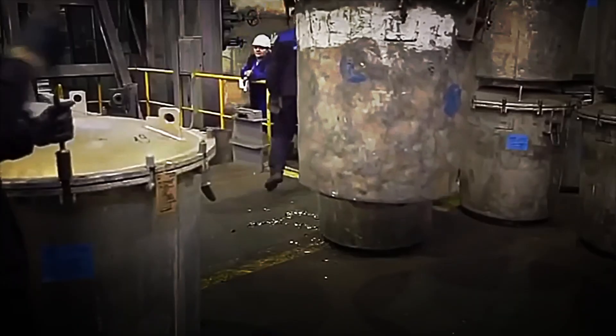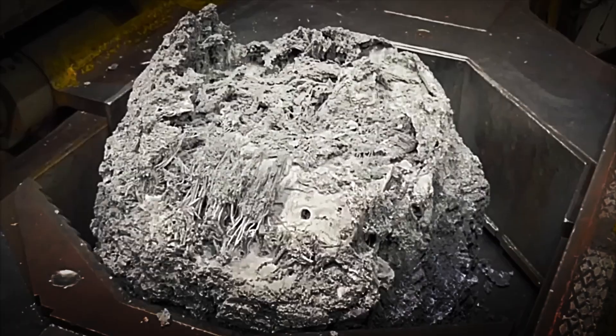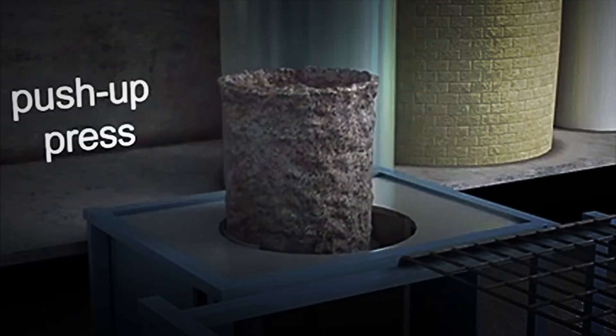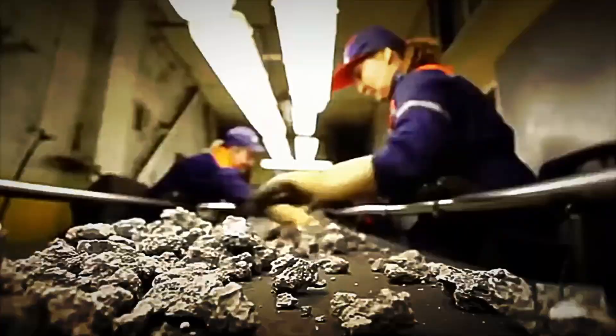Over several hours, the titanium slowly separates from the compound, forming porous deposits that adhere to the reactor walls. What you get is not a shiny ingot, but a grey, spongy mass known as titanium sponge — the first metallic state of titanium in its purest form. When the reactor is cooled, it is opened and the sponge blocks are carefully removed. They are broken into smaller fragments, washed to remove residual salts, and dried until a raw metal is obtained which, although not yet ready for use, marks a turning point. Titanium ceases to be a mineral and becomes a real metal.